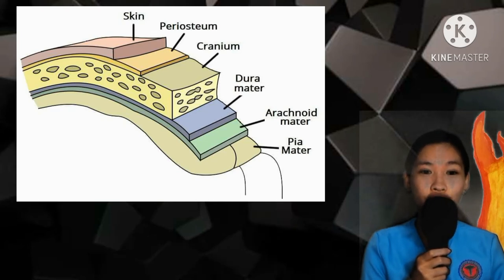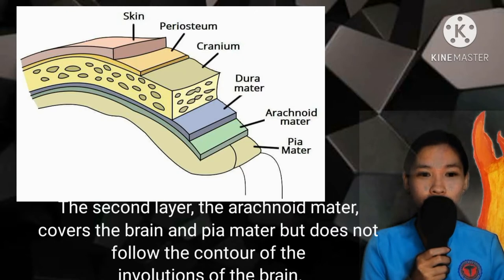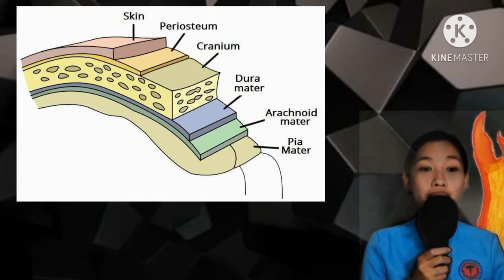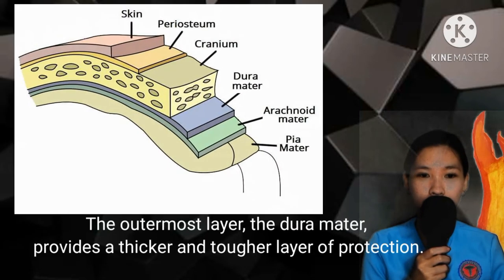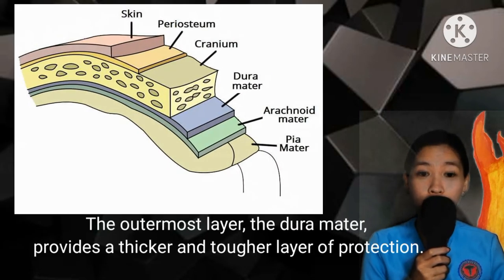The second layer is the arachnoid mater. It covers the brain and pia mater but does not follow the contour of the involutions of the brain. The outermost layer is the dura mater, which provides a thicker and tougher layer of protection.